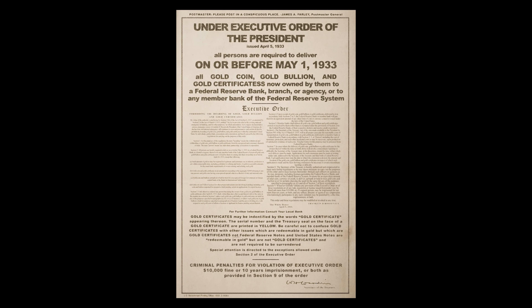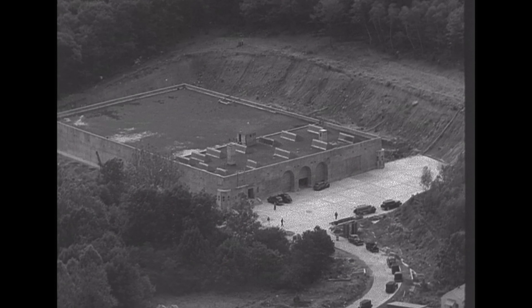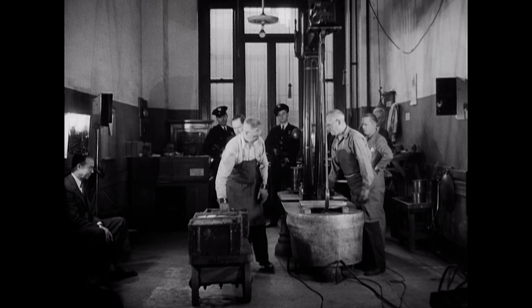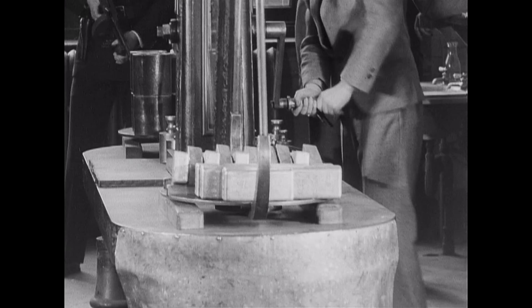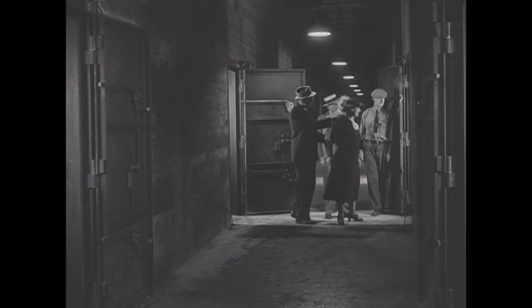In 1933, when they did the gold confiscation act — can you imagine as a person right now getting that message where you have to turn in all your gold? A lot of people ask what happened to the Fort Knox gold. When everybody started turning in the gold, they realized they had a bit of a problem — where to store it all. That's when Fort Knox, the Fort Knox Bullion Depository, was developed, in 1934 I believe. Train loads of gold from the assay office in New York City were transported via steam locomotive down to Fort Knox, Kentucky, and that's where that gold is today.